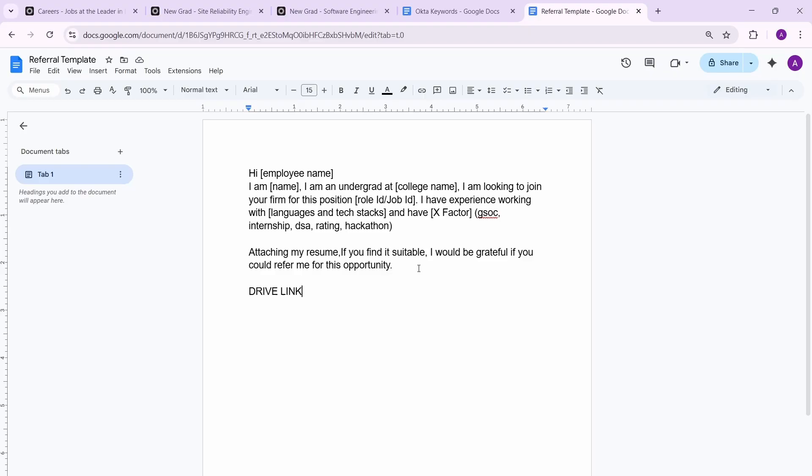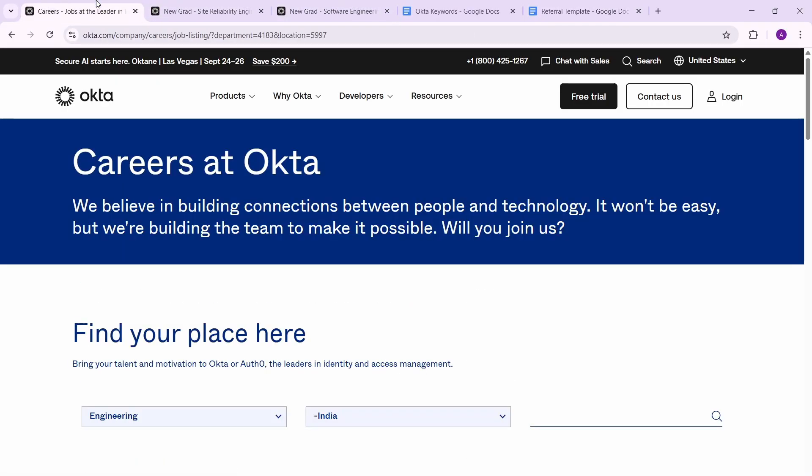I'll put the referral template, keywords, and job links all in the description box. If you have any doubts, feel free to ask in the comments. Make sure you subscribe to the channel — there will be more off-campus opportunities than you can count, so stay tuned for more videos.